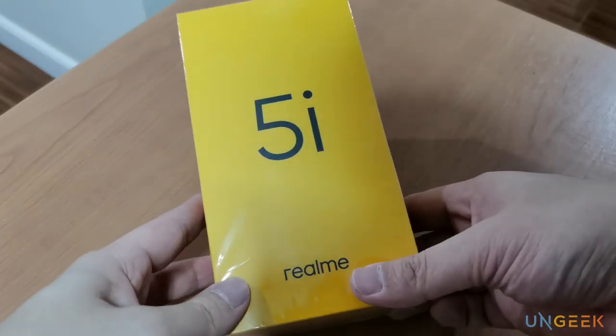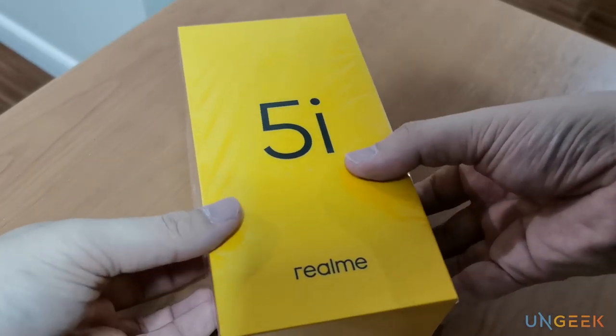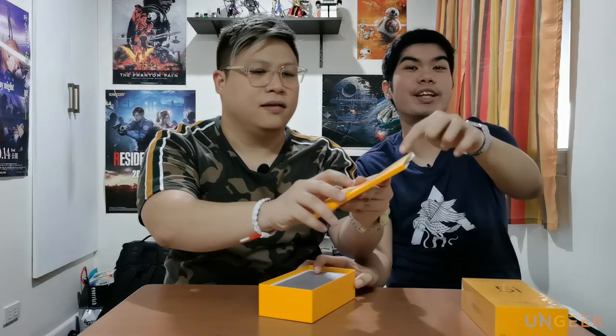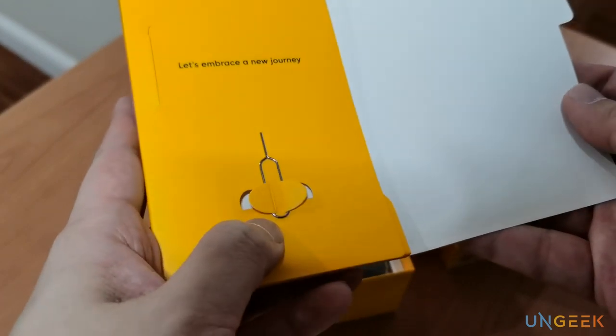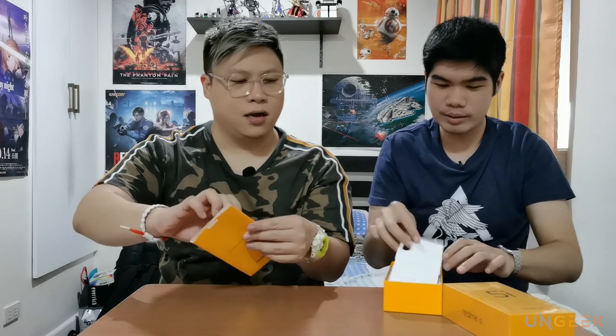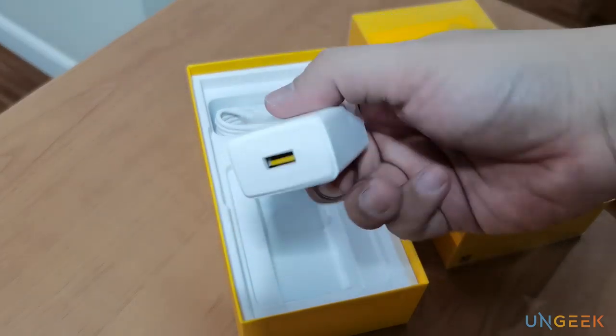It's a very yellow box — it reminds me of the old Realme boxes, like the 3 and 3 Pro. Inside there's a SIM ejector tool and some manuals. Here's the phone. And there's also a charger with a yellow — yeah, signature Realme color. Even the cable. This is a micro USB cable.